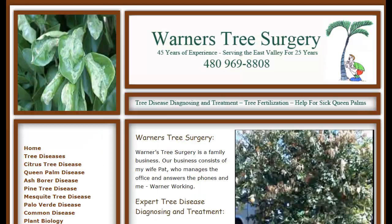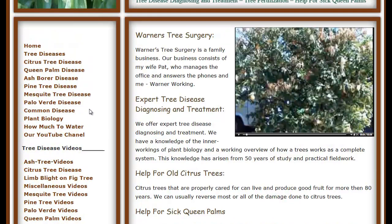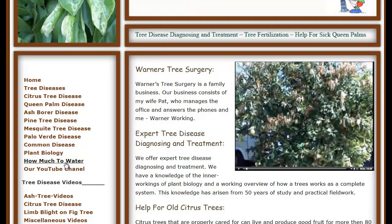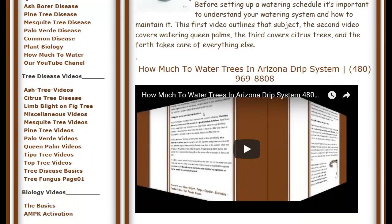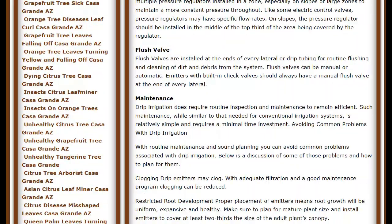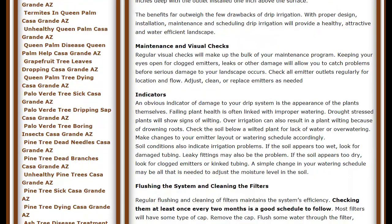The next thing we're going to talk about is how much to water citrus trees. Almost everybody I talk to is really surprised when they learn how much water a citrus tree really needs. If you go to my website, warnerstreesurgery.com, there's a section on how much to water. There's a video on this page that goes over the basics of a drip irrigation system and how to maintain it — not that you're going to do it yourself, but you need to know because the person you hire to do it is probably going to do it wrong.